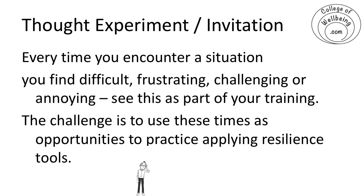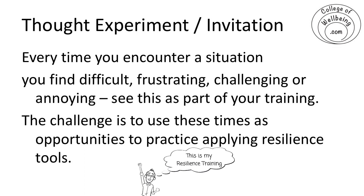The challenge is to use these times as opportunities to practice applying resilience tools, and I'm going to be talking a bit more about what I mean by that, and some tools that I use a lot whenever I run into something difficult.